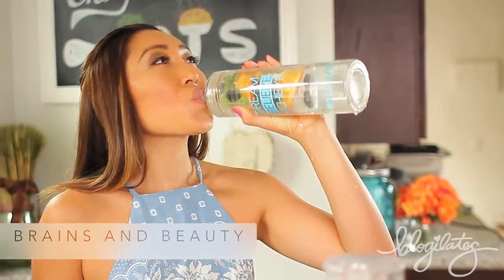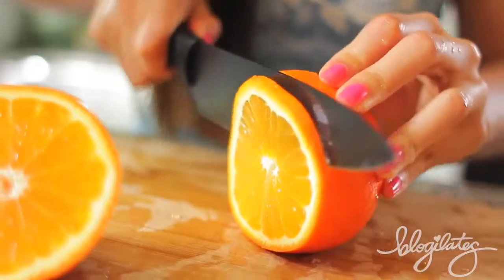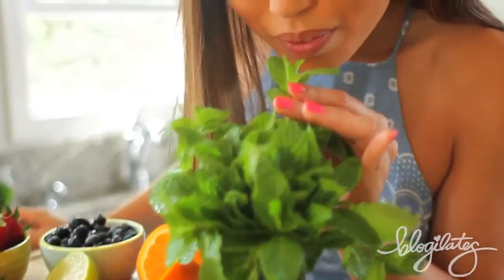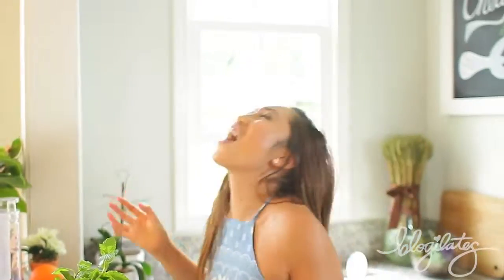Let's start off with the Brains and Beauty Detox Water. Grab a beautiful fresh orange. Oranges have flavonoids in the peel and juice which helps stimulate your immune system and keep you from being sick. Then add the mint — it provides sweetness without the sugar and helps aid in your digestion.